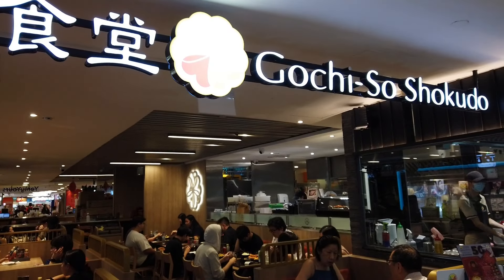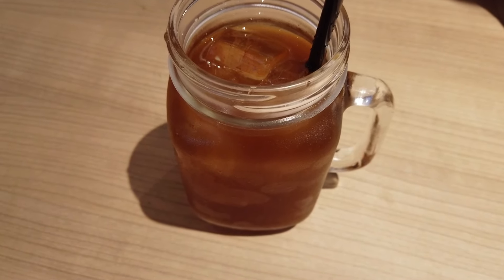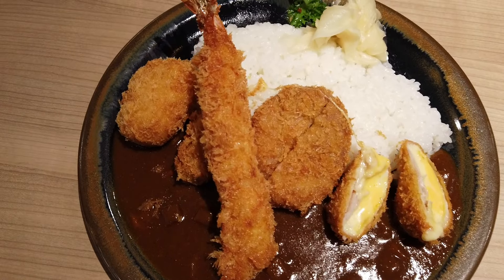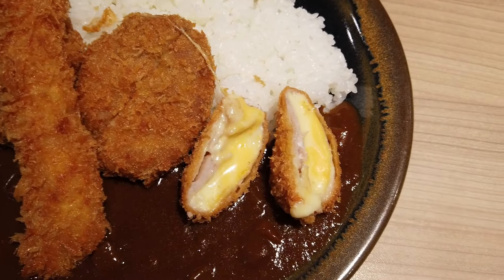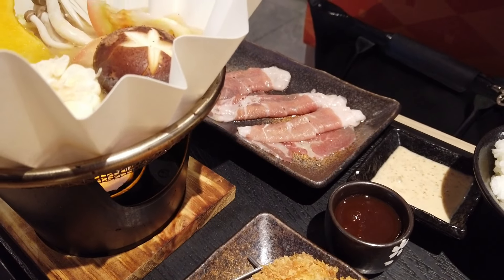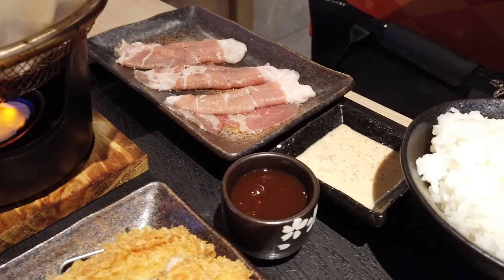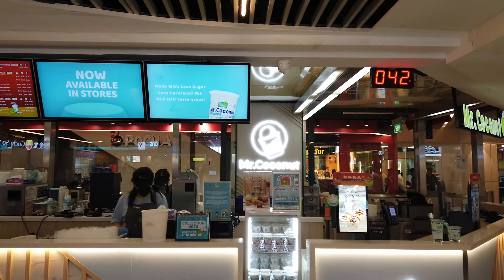We walked over to the mall by our hotel to grab dinner at a Japanese restaurant, Gochi So Shikudo. This sour plum drink caught me by surprise and was way more sour than I could handle. I ordered the curry rice that came with pork, oyster, shrimp, and cheese katsu. Nancy ordered what looked like her own personal hotpot with a side of pork katsu. We ended the night with a fresh coconut shake from Mr. Coconut.